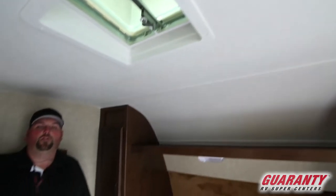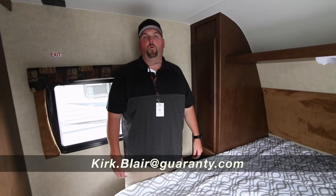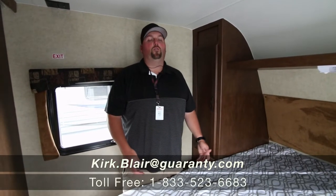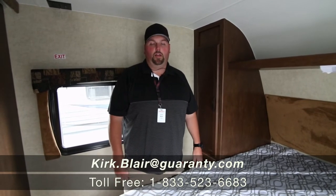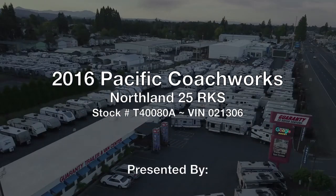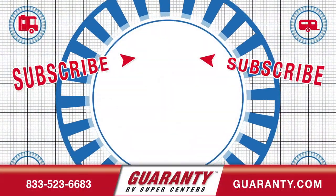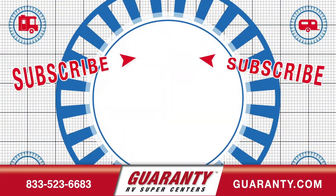For this unit or anything else here at Guaranty RV, my name is Kirk Blair — Captain Kirk. My personal cell is 541-601-8742. Looking forward to helping you. Let me know anything here at Guaranty I can help you with. Thank you very much, have a great day.